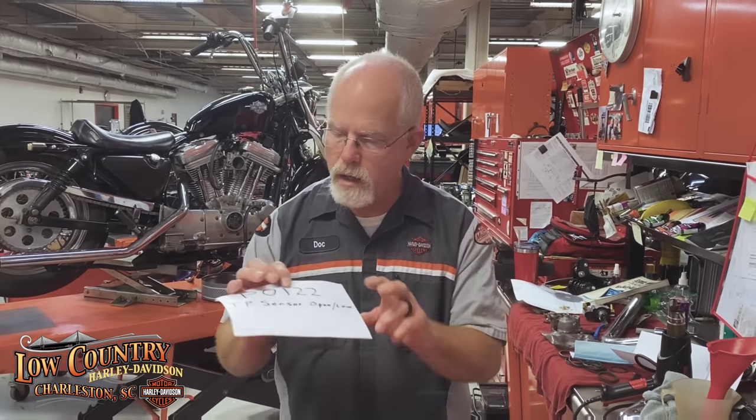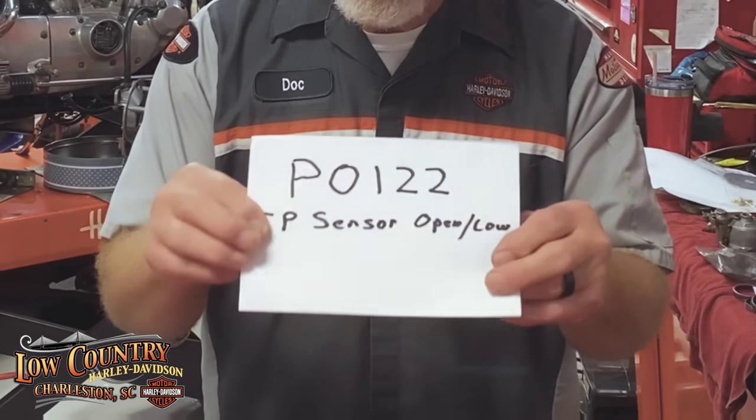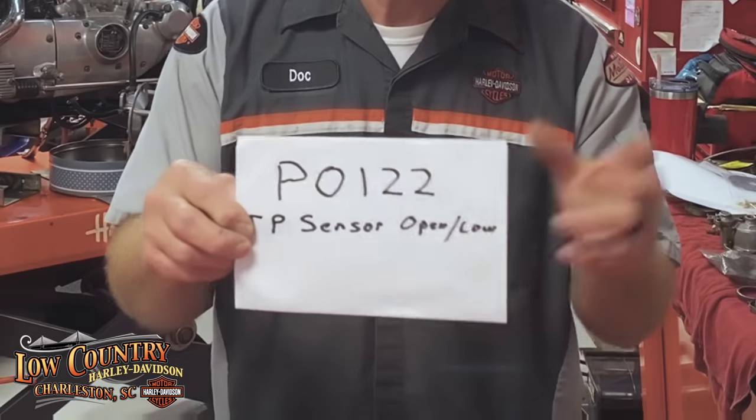We brought the bike in and the first thing we do is check the speedometer for diagnostic codes, because that can point us in the right direction. Sure enough, he had a historic code. There are two types of codes: a current code means the engine light is on and you've got a problem to take care of right now. A historic code means something happened in the past and may point you toward a possible problem that could come back. His historic code was P0122 — throttle position sensor open and low. This could be the issue, or could not, but it's something to look into.